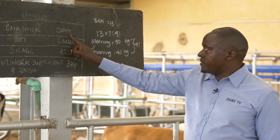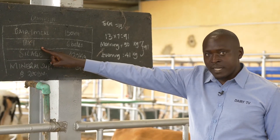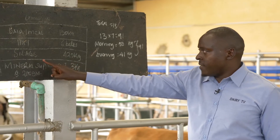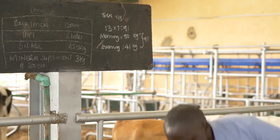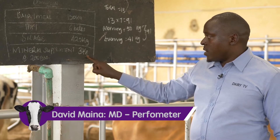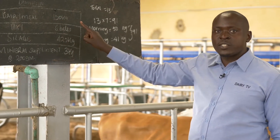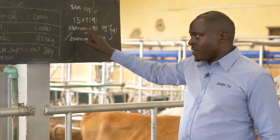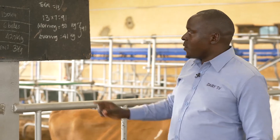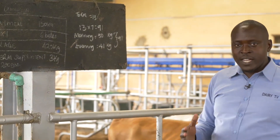They have dairy mill — 150 kgs. They have hay, which is a grass that is cut and baled — six bales, approximately 13 to 15 kgs per bale. And they have maize silage — 420 kgs. Then they have a mineral supplement of 3 kgs. This dairy mill and all these feed quantities are fed to 13 cows, all in early lactation — within 100 days since they gave birth. So the dairy mill is a concentrate, and the hay and silage are fodder. The first rule is the fodder to concentrate ratio.